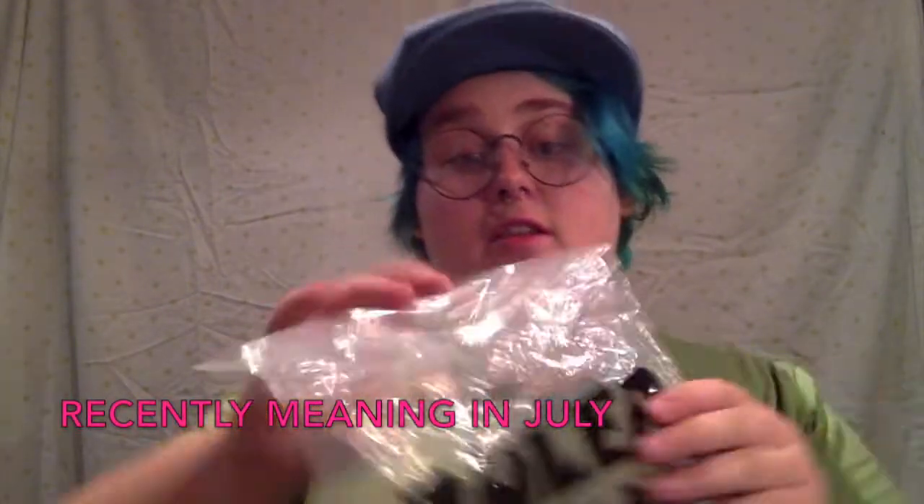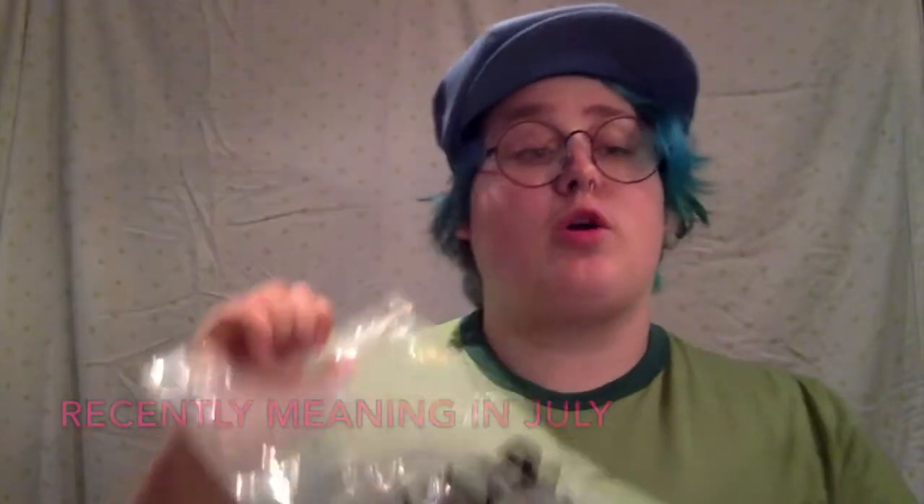So if you follow me on Instagram, you probably know two things about me. One, I really like Arda wigs. And two, I recently ordered a bunch of wigs from Ruler Cosplay, also known as MyCosplayer.net. They had what I thought was a sale going on, so I ordered some stuff, and I'm here today to talk about those things.